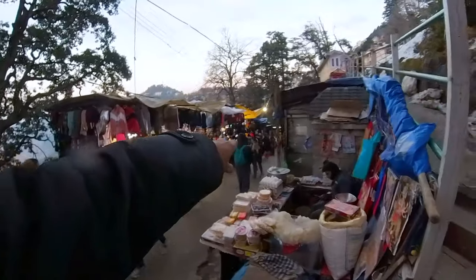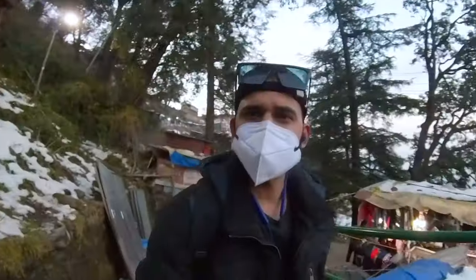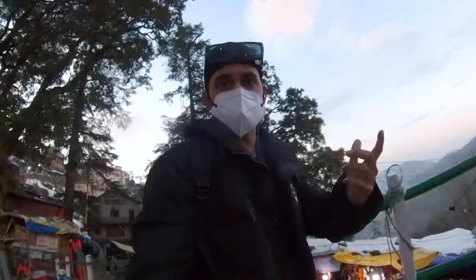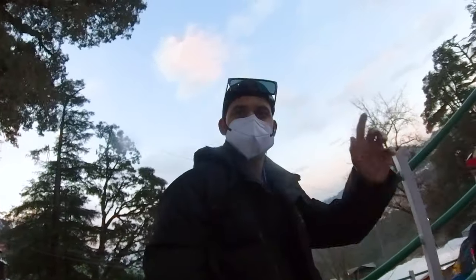That is a Tibetan mountain market down that way and I'm going to go back up to the Mall Road. I think that should be it — tomorrow morning I'm going to leave and go to Manali, so it's going to be almost an 8-9 hour journey by bus. I'll see you there — bye bye, take care.